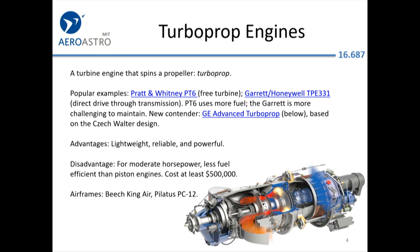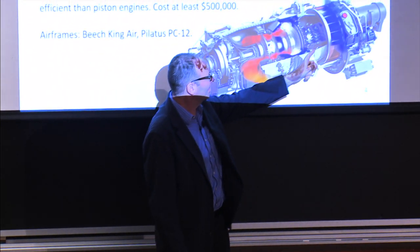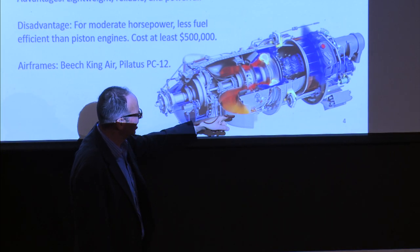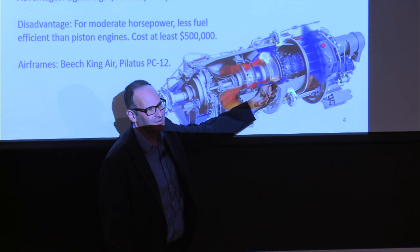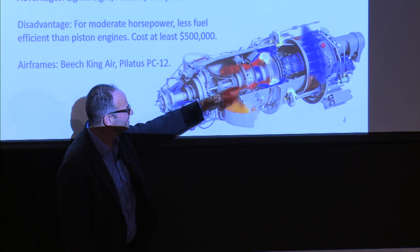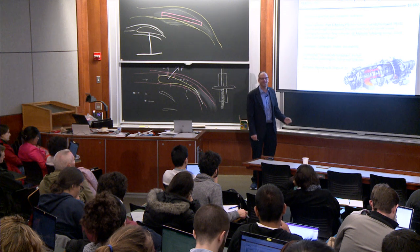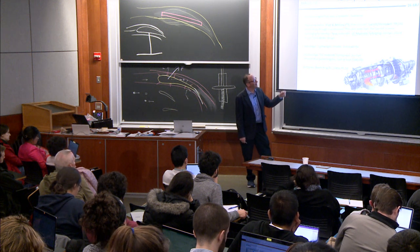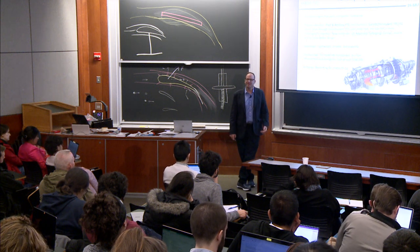The PT-6 is a free turbine design. The cold air comes in, it gets burned, and the hot exhaust gases spin this power turbine, which has a shaft that drives the compressor. There's a second wheel exposed to the hot gases that drives the propeller — kind of a fluid coupling through the air. Whereas the Garrett Honeywell product has a direct drive transmission that's more complicated but also a little bit more fuel efficient.